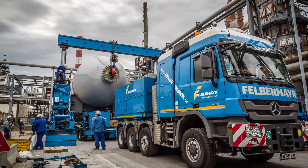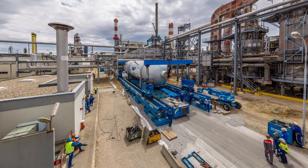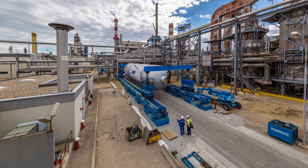Subsequently, the 38-strong transport team faced numerous low-lying pipeline bridges. To make them passable, a special skid system was installed by Felbermayr's heavy equipment erection staff.